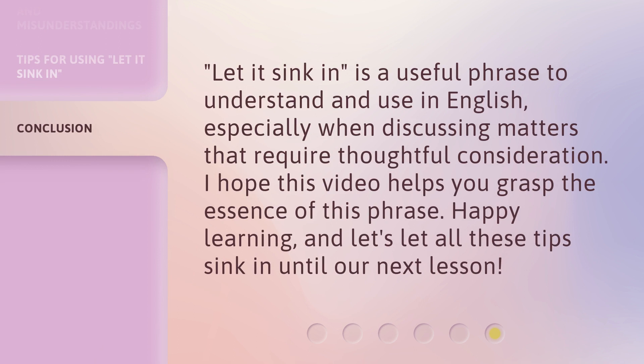'Let it sink in' is a useful phrase to understand and use in English, especially when discussing matters that require thoughtful consideration. I hope this video helps you grasp the essence of this phrase. Happy learning, and let's let all these tips sink in until our next lesson.